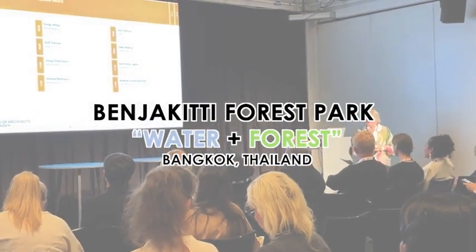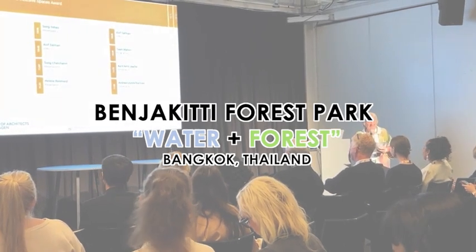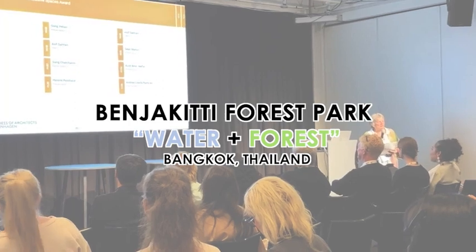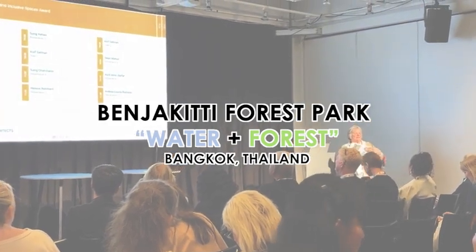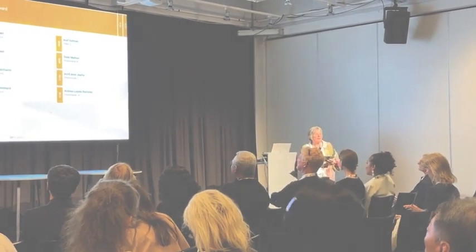Congratulations to him for winning the award in the Existing Historic Buildings category. We're going to move now to the category of Public and Open Space, and the winner of that category comes from Thailand — it was Benjikiti Forest Park in Bangkok.